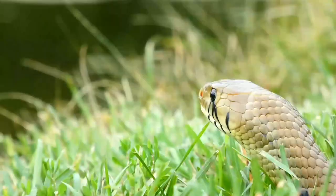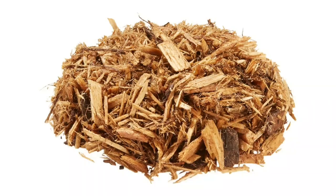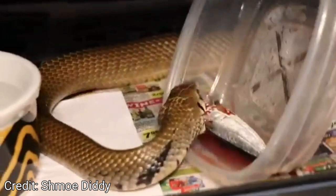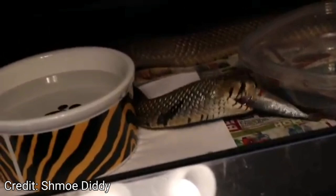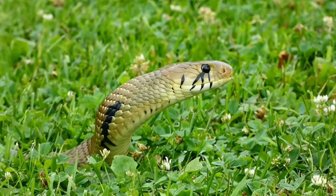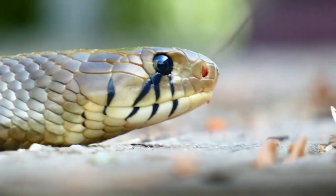Regarding substrate, there are various options available that are suitable for Cribos and Indigos. However, there are a few things to consider before making your selection. First, you will want to avoid substrates that are composed of large chips or chunks that can cause impaction issues. Drimarkin are enthusiastic eaters and often thrash around when taking down a meal. They may drag their prey through the water dish before plowing it into the substrate, and any loose substrate that makes contact with the wet feeder will stick to it and be ingested by the ravenous Cribo. Additionally, you want a substrate that will adequately absorb their excrement so that it does not sit stagnant in the enclosure, but is also easy to clean. With Cribos and Indigos, it is crucial to keep their environment as sanitary as possible.